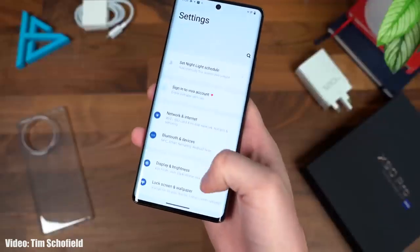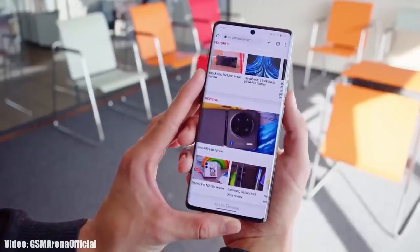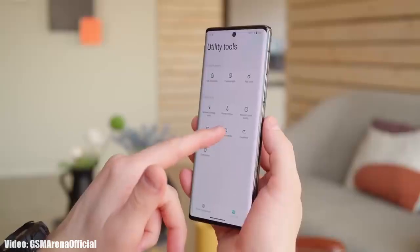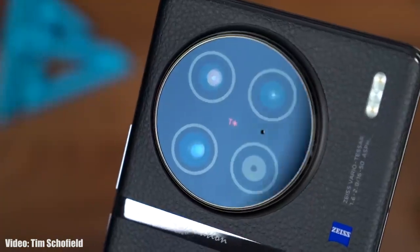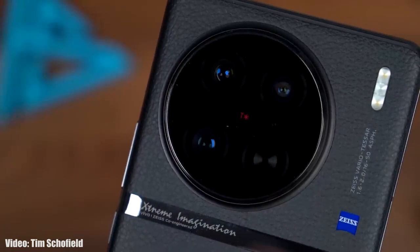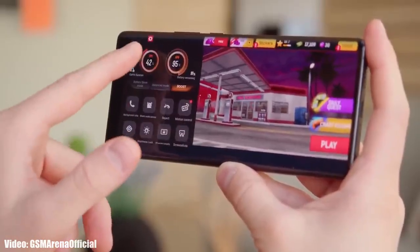Apart from Android 14 features, we will also see some unique features completely based on Vivo's FunTouch OS. Android 14 is still in development, so there are chances more new features will be added, and as we get closer to the release date more information will be revealed.